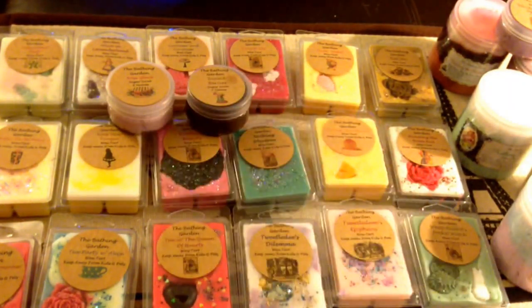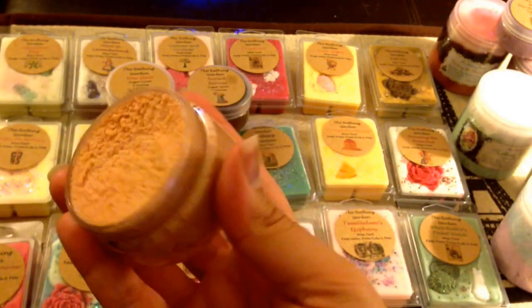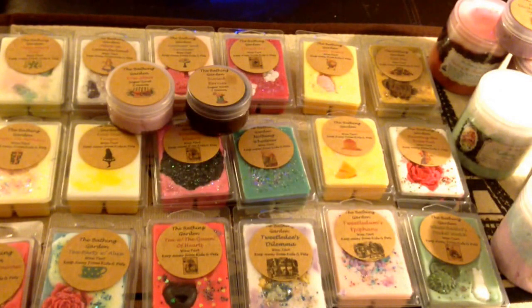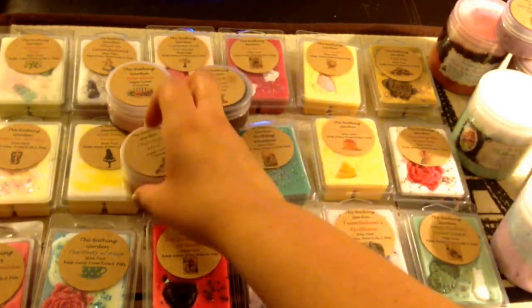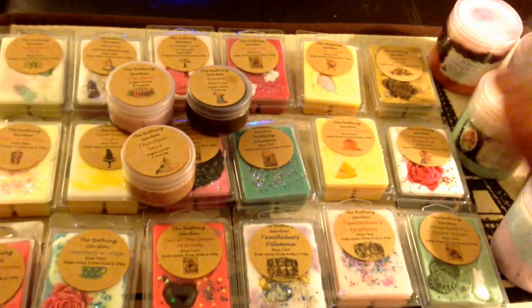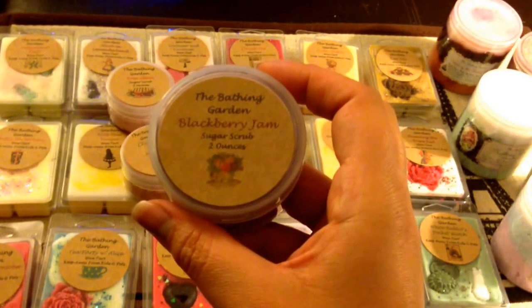Chocolate Mint — just a nice creamy tan color. Smells just like chocolate mint. Smells so good. I do not like melting any chocolate wax at all — even if it's authentic chocolate it just doesn't smell right to me. But that smells awesome. I will not mind using that as a scrub. And then Blackberry Jam — it's a nice lavender color. It smells like blackberry but a little soapy — not very fruity or sweet, but I will enjoy using it.